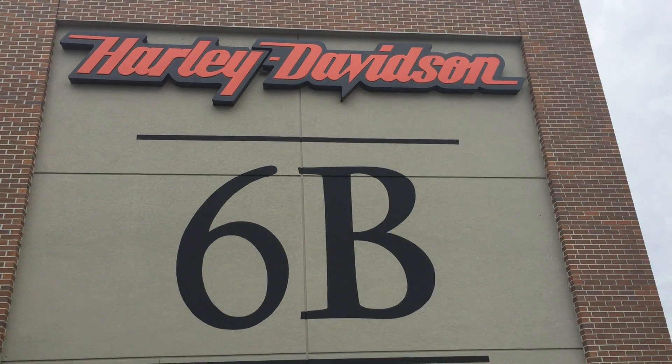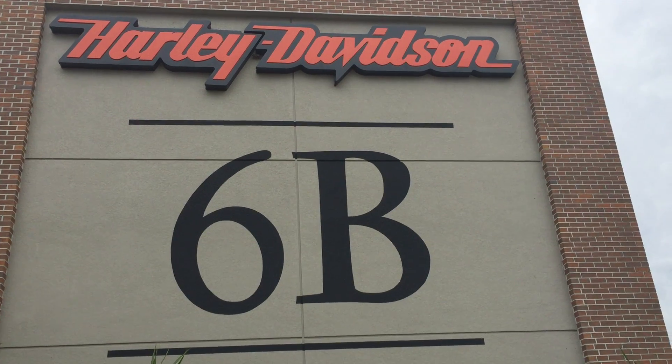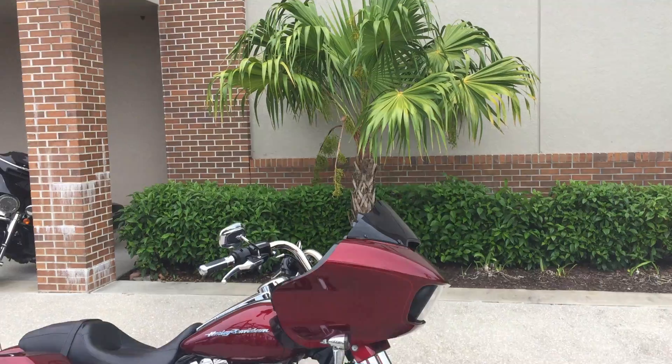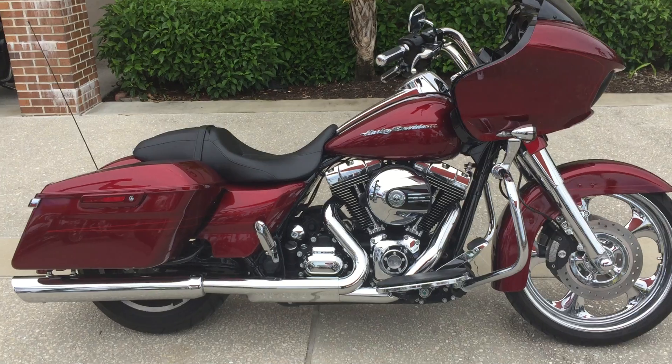Hey guys, how you doing? It's Pappy coming at you from 6 Benz Harley-Davidson in Fort Myers, Florida. A little bit hot today, but we're out here doing what we need to do. I'm going to show you a 2016 Road Glide Special. Recently came in on a trade.